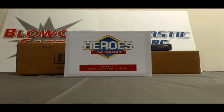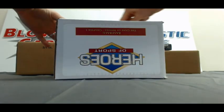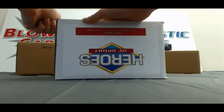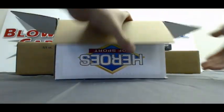Case. Here is a sport. This is the third one of the day. Good luck, buddy. Pulled some great stuff already out of this product — Hank Aaron rookie, and then a Jackie Robinson cut autograph earlier today.